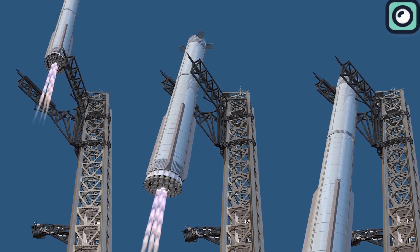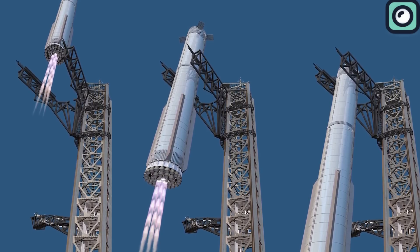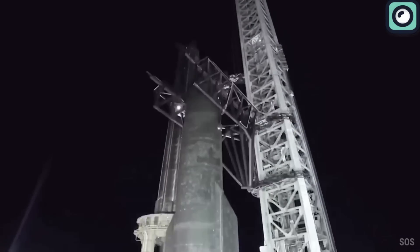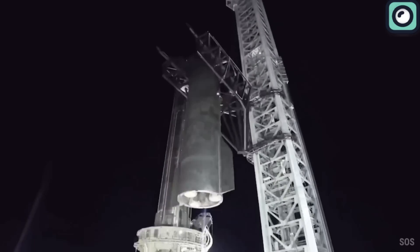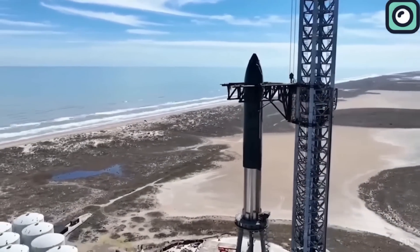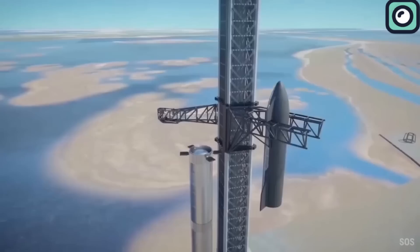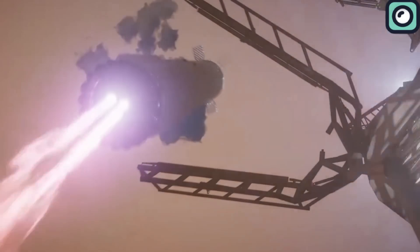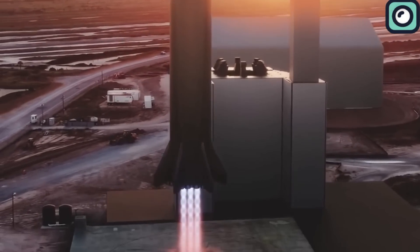However, the Mechazilla system, while promising even greater efficiency, is risky — at least for now — because the Starship system is still relatively new, and the process of catching a booster mid-air is extremely challenging. If things go wrong, there is a chance that the booster could explode and cause significant damage. The area around the launch tower, including the tower itself and surrounding infrastructure, is worth billions of dollars and represents years of hard work. A failed catch could destroy these valuable assets and set back SpaceX's progress significantly.